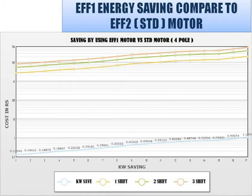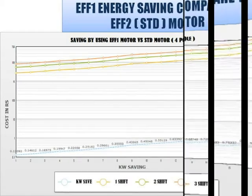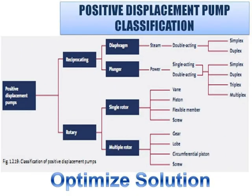Do you have any idea which positive displacement pump is correct for your application? What type, how much will it cost, and why? We will select the correct type of pump depending on your application demand. See the classification of positive displacement pumps for your reference. We will cover positive displacement pumps in depth in our next video.